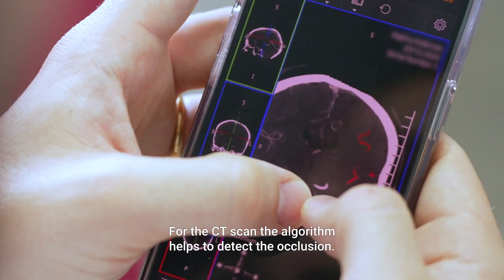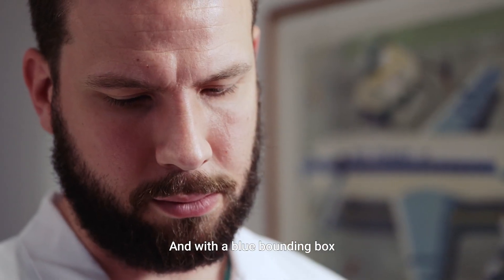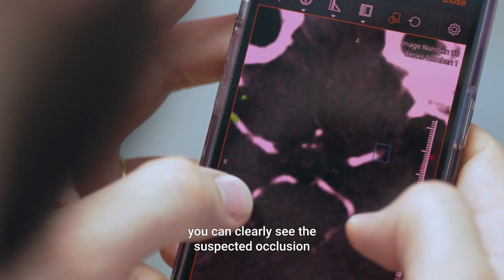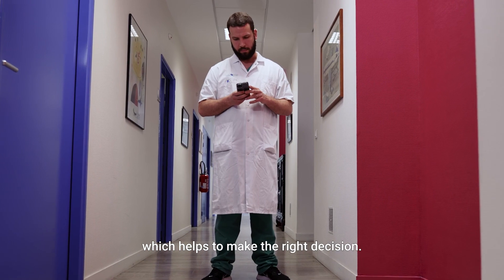For the CT scan, the algorithm helps to detect the occlusion, and with a blue bounding box, you can clearly see the suspected occlusion, including the collateral scoring and coloring, which helps to make the right decision.